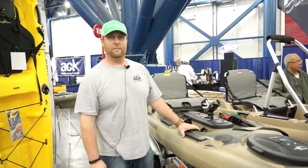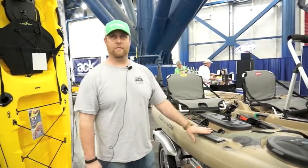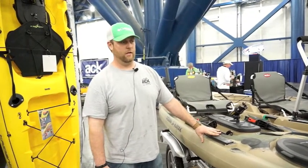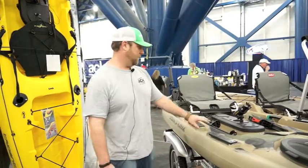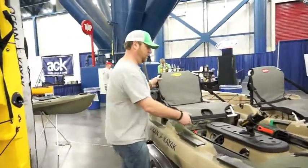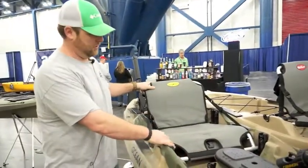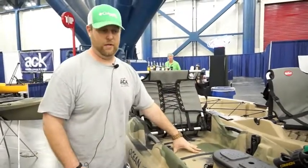Andrew from Austin Canoe and Kayak. I'm going to show the Ocean Kayak Big Game 2 — it's new for 2014, newly redesigned. The Big Game has been around for a while; it's a classic Ocean Kayak fishing hull. They redesigned the top of the deck. They have a two-position seat — this is your high position — and the seat will slide down into a low position.